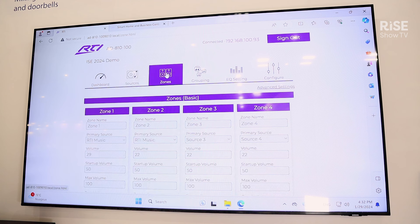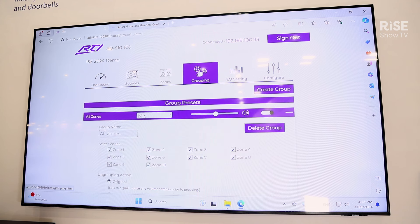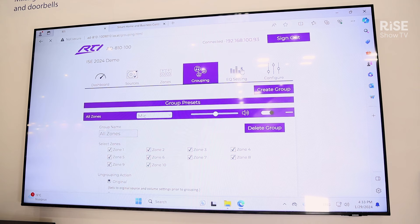Sources, zones, grouping, EQ, configuration — whether you're doing an RTI system or a standalone system, this will get you in and out in a hurry. The AD-series DSP matrix amplifiers are coming later in Q2.